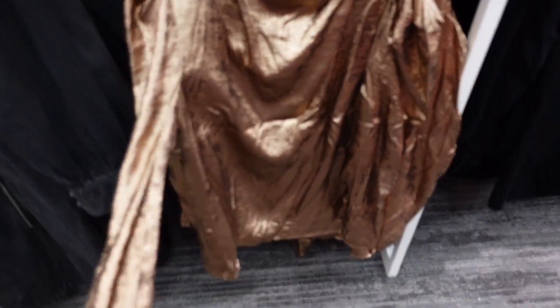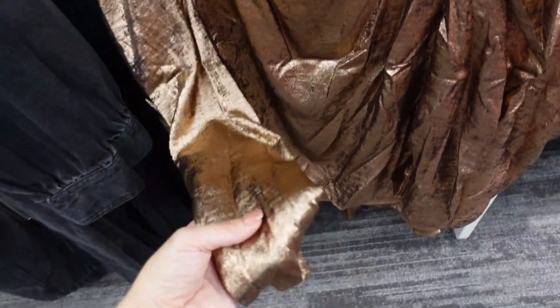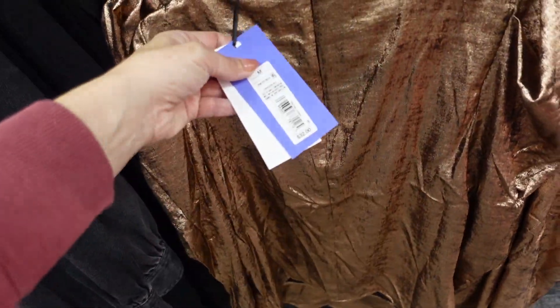I'm seeing a new dressier blouse from Future Collective — this one has a mock neck, shoulder detail, a little bit of a relaxed wrist, relaxed through the body, and a zipper in the back. They are $32.